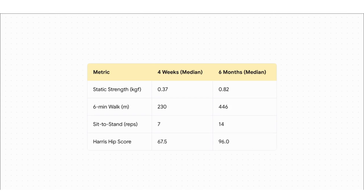This is where it all comes together so beautifully. The raw static strength more than doubled. The distance they could walk nearly doubled. The number of sit-to-stands they could pull off literally doubled. It perfectly illustrates how all these pieces — from pure muscle power to functional endurance — work together to achieve that amazing final Harris hip score.